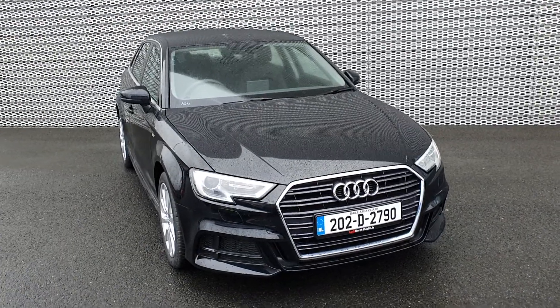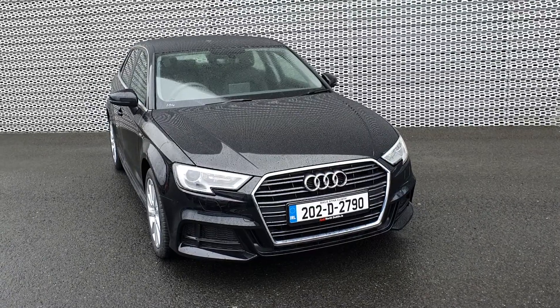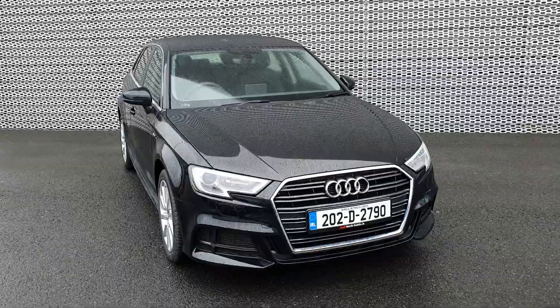Should you require any more information about this stunning A3 Sportback, don't hesitate to call us here at Audi North Dublin on 01850 2100. Thanks for watching guys, we'll talk to you soon.